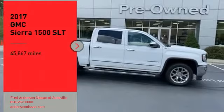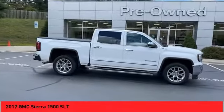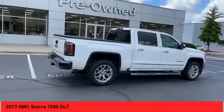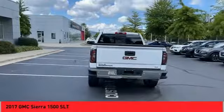We are pleased to show you the 2017 Sierra 1500. The GMC Sierra is a full-size pickup with all the functionality you could expect. With multiple trim levels, the GMC Sierra provides a wide range of features for you to enjoy.